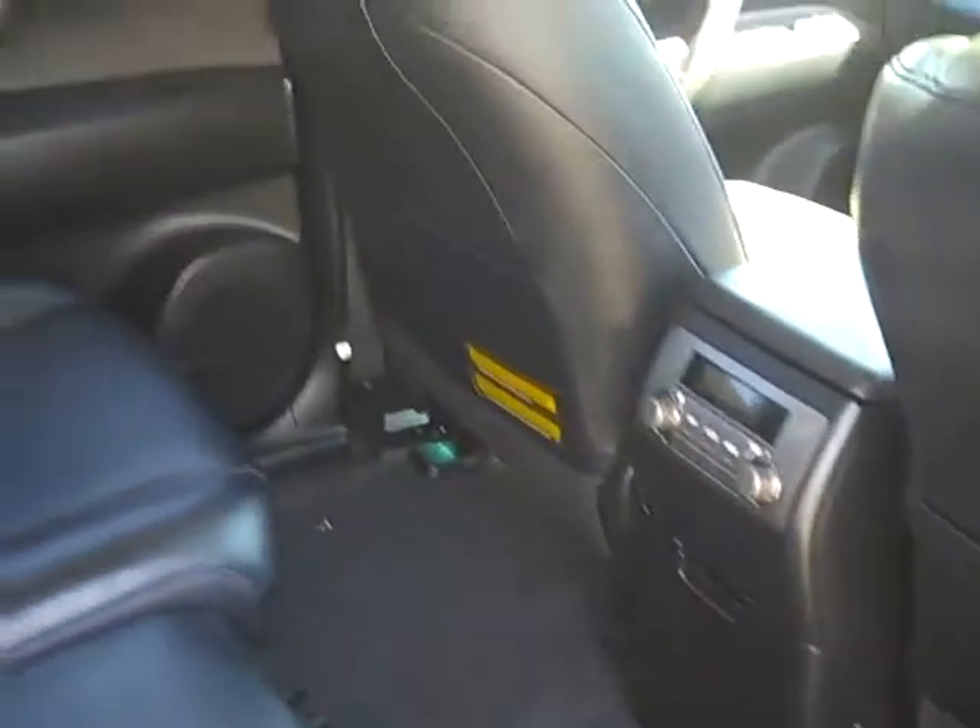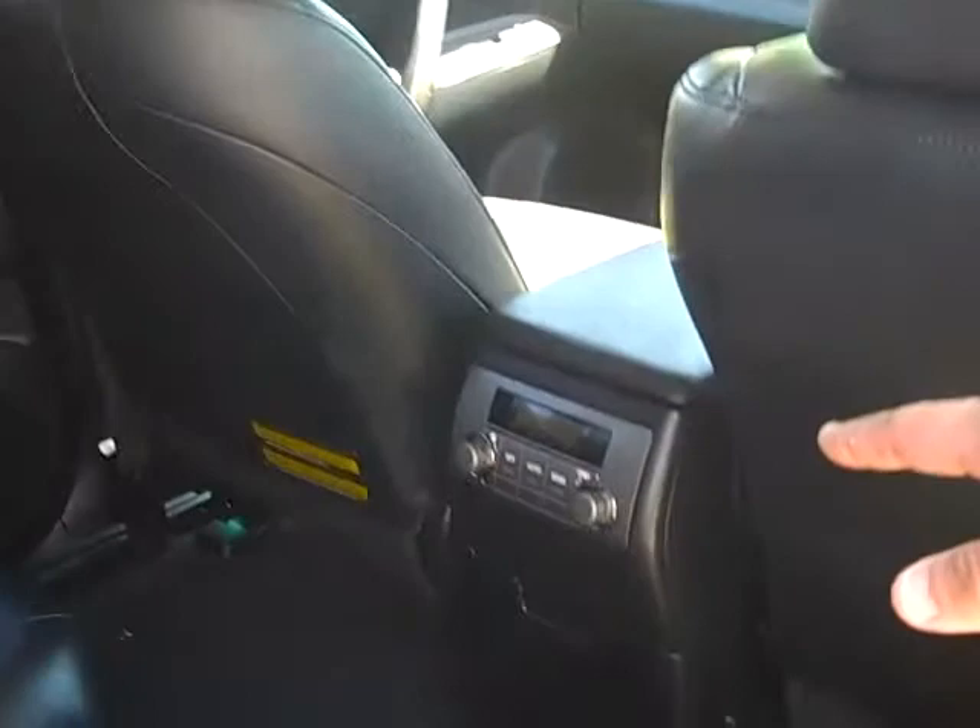As you walk around into the rear of the vehicle, you can see that there's a lot of space for your rear passengers. It also comes with dual air conditioning to the rear of the vehicle and is fitted with power windows all around.